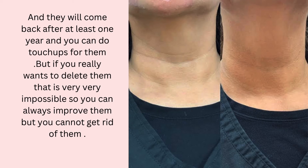The fillers last at least one year, and you can do touch-ups for them. But if you really want to completely delete them, that is very, very impossible. You can always improve them, but you cannot fully get rid of them.